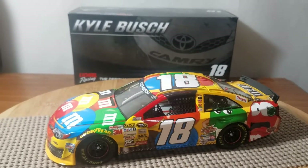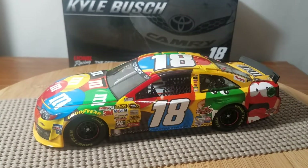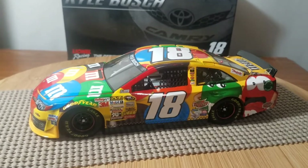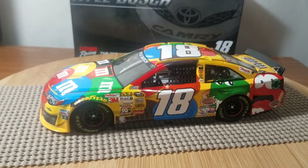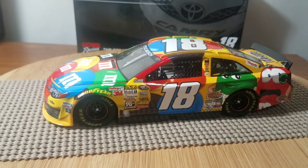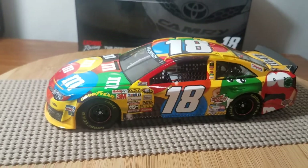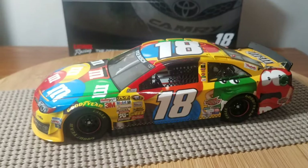This has been Jason doing a diecast review of Kyle Busch's 2014 M&Ms number 18 Toyota Camry. Be sure to give this video a thumbs up, subscribe if you haven't already, and hit the bell for notifications. I post new diecast reviews every Thursday and randomly on Tuesdays. All my social medias are down in the description below — thanks for watching, have a great night everyone, take care and goodbye.